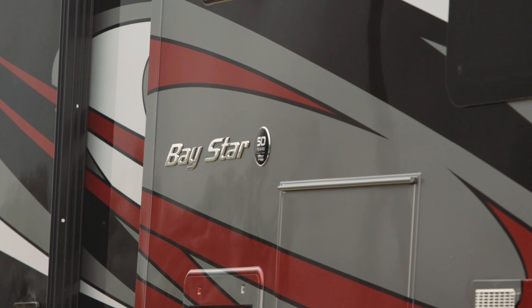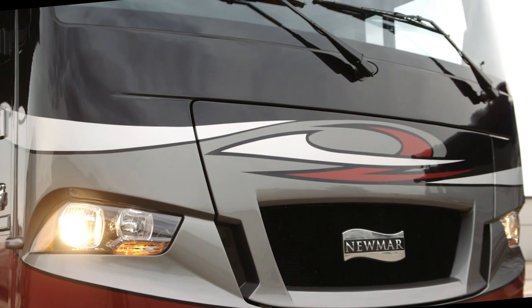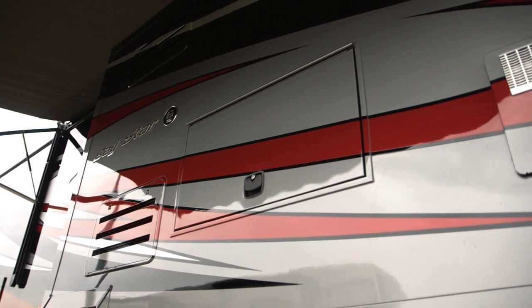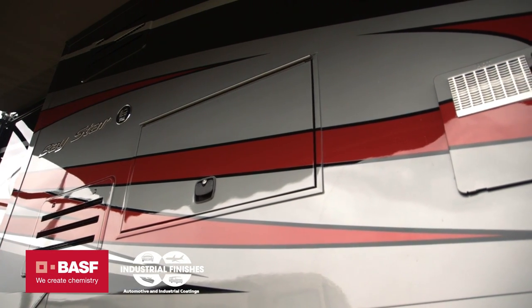Let me take you around and show you a few things on the exterior. We're going to offer 10 different floor plans ranging from 30 to 35 feet. This happens to be the Intrigue full master paste finish on the outside, and the paint is all provided by BASF industrial finishes.